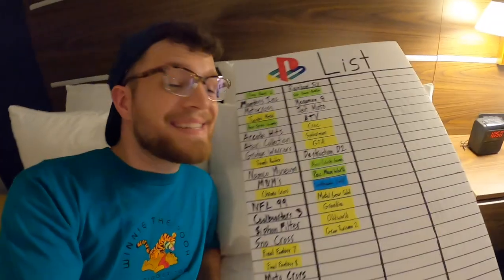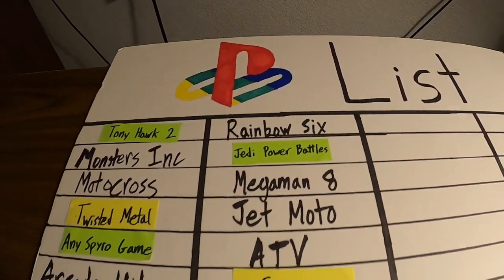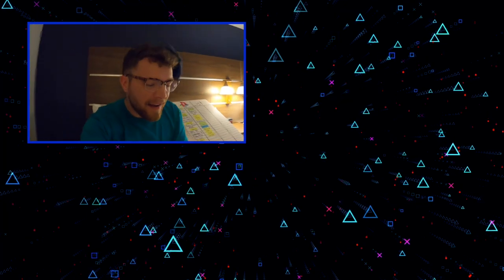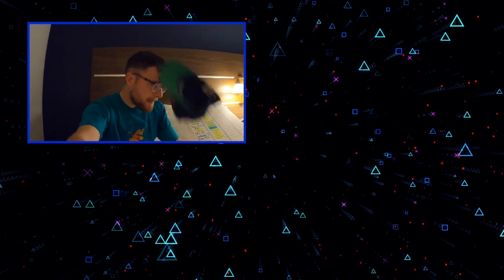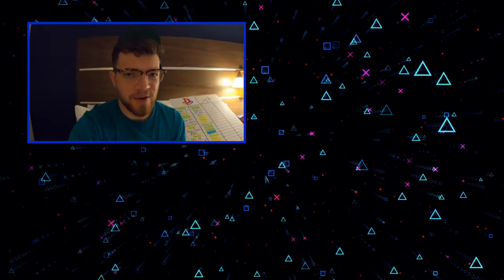What an absolutely stellar day of game hunting. I have a feeling day four is going to be just as amazing, but it's 11 o'clock and I've got to get to bed. I will catch you guys tomorrow.